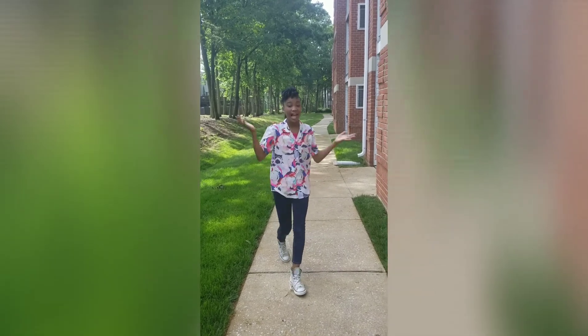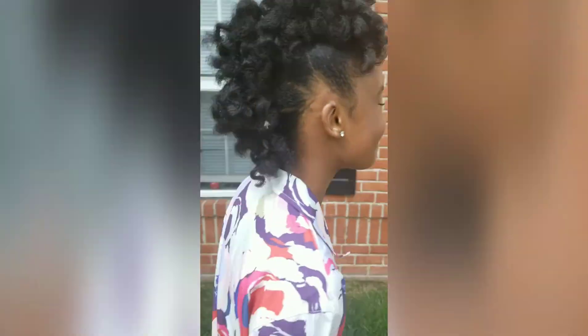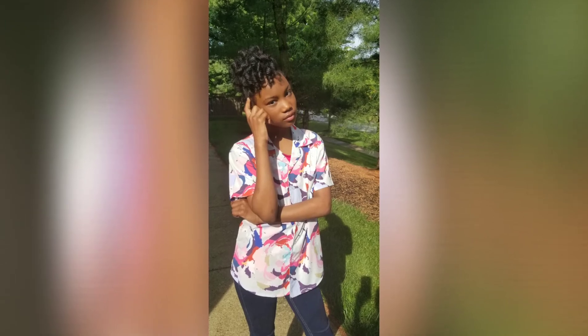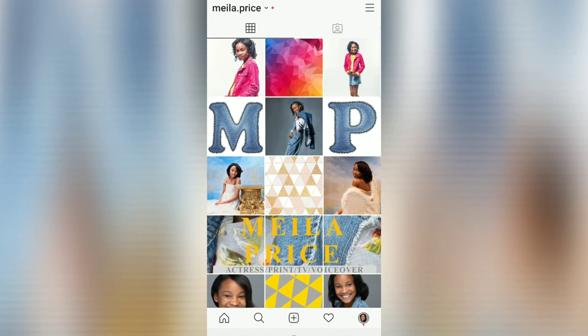This is my final look. I got my hair. I got my outfit. And now we must be on our way. Make sure to follow me on Instagram at Mila.Price. Thank you for watching.